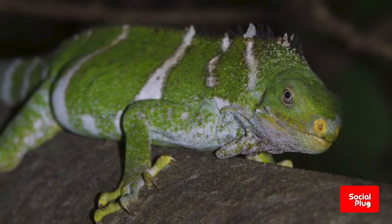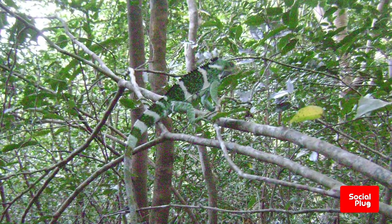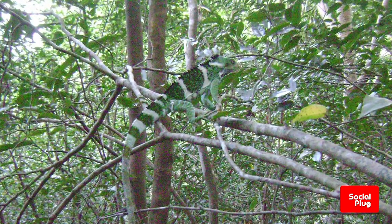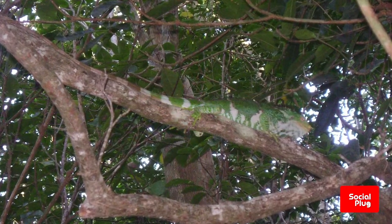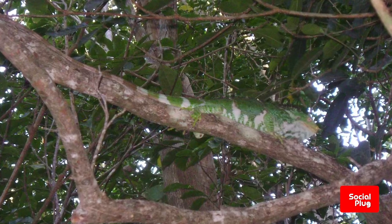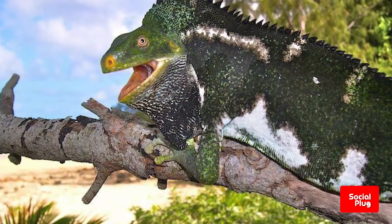The Fijian crested iguana is a critically endangered species of iguana native to Fiji, found in the northwestern islands of the Fijian archipelago. The Fijian crested iguana prefers dry forest habitats but is also found along coastal forests. It is an arboreal lizard and spends all of its time in the shade of trees.